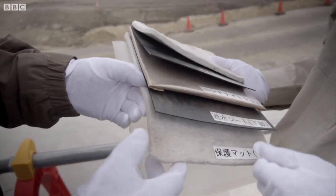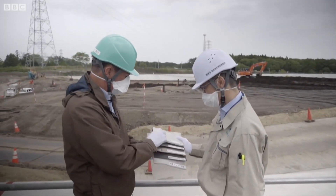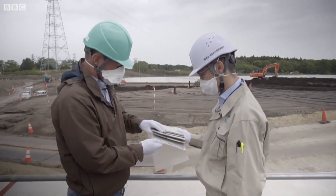So this is the lining — yes — so we've got one, two, three, four, five — basically five layers, yes.